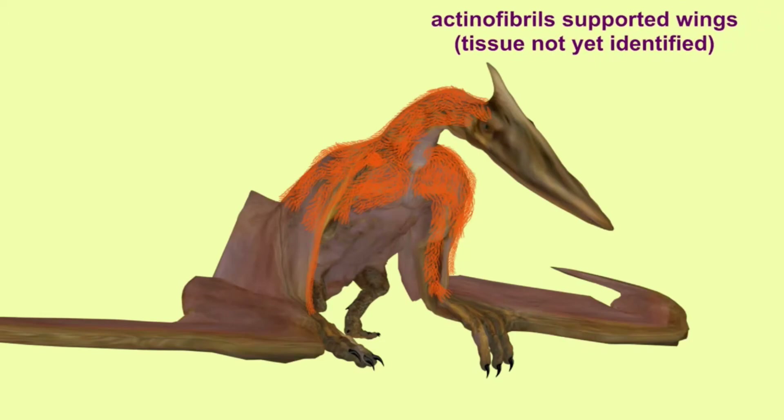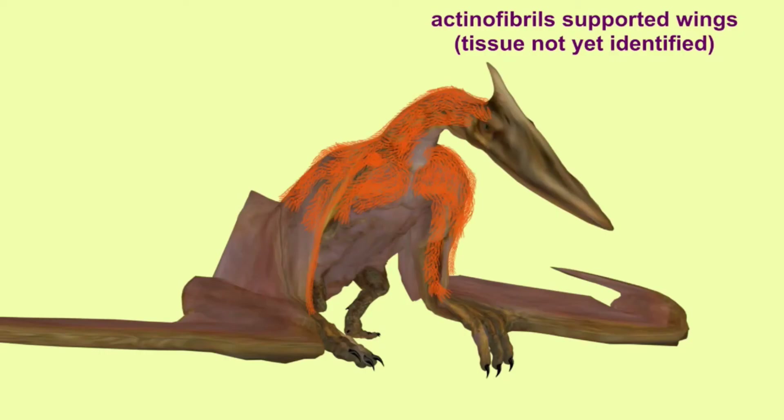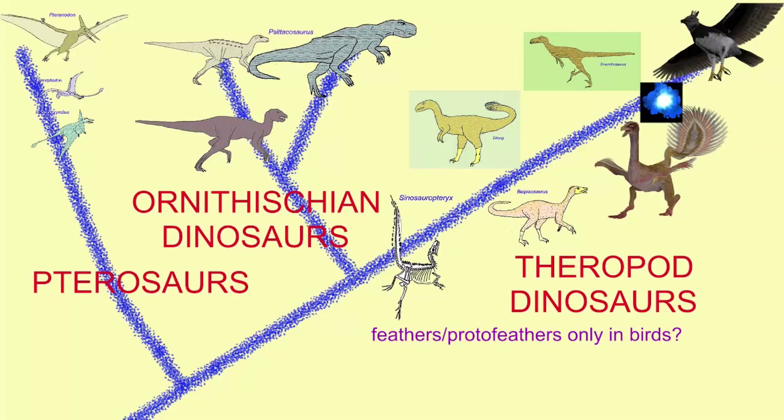It has long been known that many pterosaurs have been found with thin fibers covering their bodies. Pterosaurs were one of the branches of the archosaur family tree, most closely related to dinosaurs. It was once thought that feathers were uniquely a bird feature, meaning that they would have evolved these after they split from common ancestors like theropod dinosaurs. But after so many theropod dinosaurs have been discovered with feathers or proto-feathers, it was now thought that perhaps feathers originated early in the theropod lineage, and that these evolved into the structures seen in theropod dinosaurs and birds.